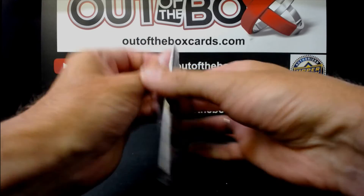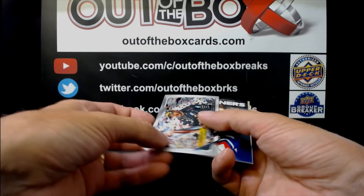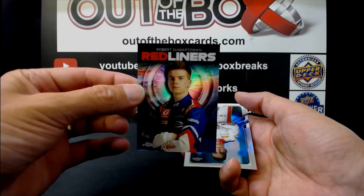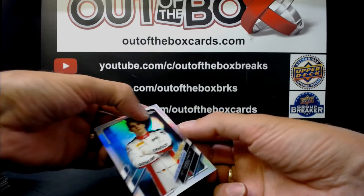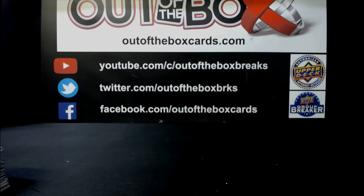Final pack of our Formula One break. Daniel Ricciardo for McLaren. Lewis Hamilton for Mercedes. Robert Schwartzman — Redliners for Prima Racing. And David Beckmann for Charouz Racing System. That does it for break number 11565, our Formula One light hobby box. Hope you enjoyed it, guys — nice box.